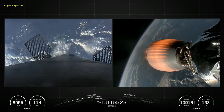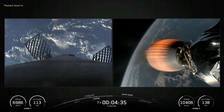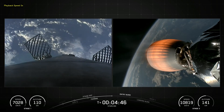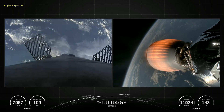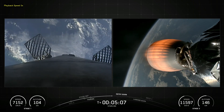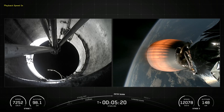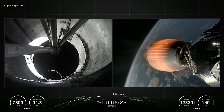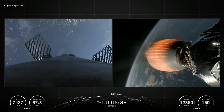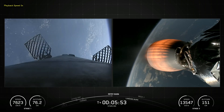Falcon 9's first stage is equipped with four landing legs made of state-of-the-art carbon fiber with aluminum honeycomb. Placed symmetrically around the base of the rocket, they are stowed at the base of the vehicle and deployed just prior to landing. The interstage is a composite structure that connects the first and second stages and houses the pneumatic pushers that allow the first and second stages to separate during flight. Falcon 9 is also equipped with four hypersonic grid fins positioned at the base of the interstage; they orient the rocket during re-entry by moving the center of pressure.